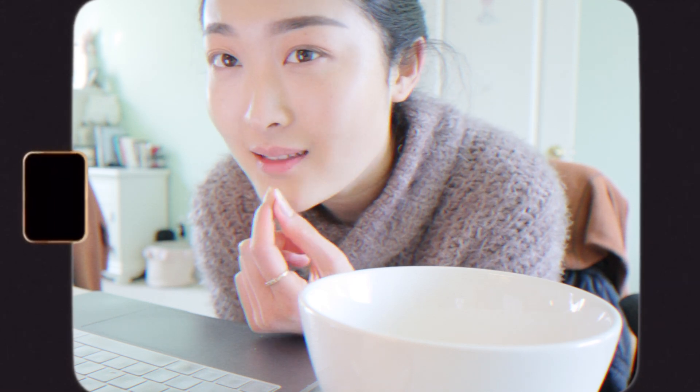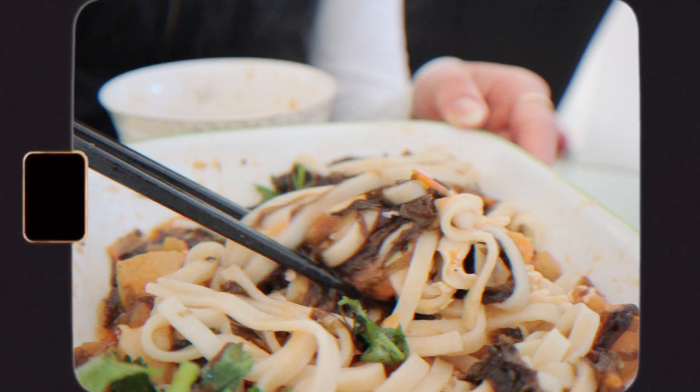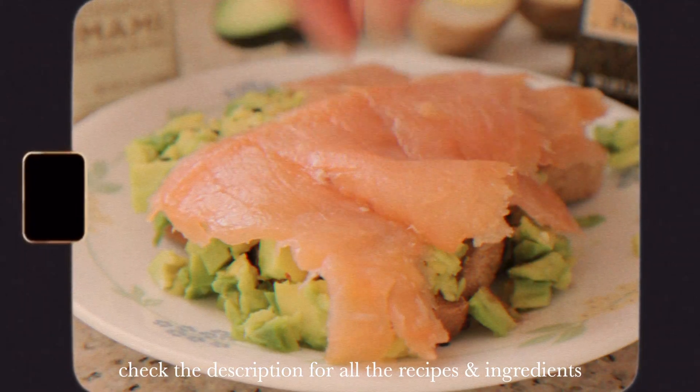Hello everyone, welcome back to my channel, it's me Liz. Today we have a 'what I eat to maintain my body and my healthy lifestyle.' I have some yummy and realistic meals to share with you guys, so let's get right into it.